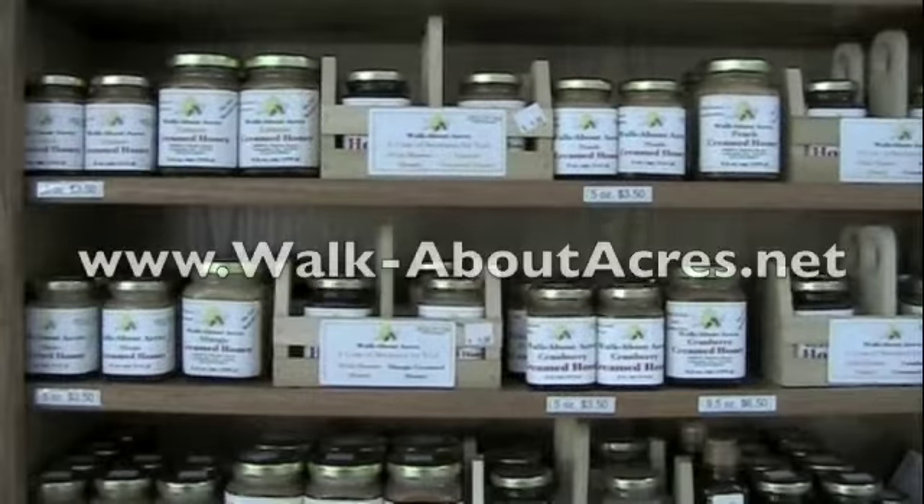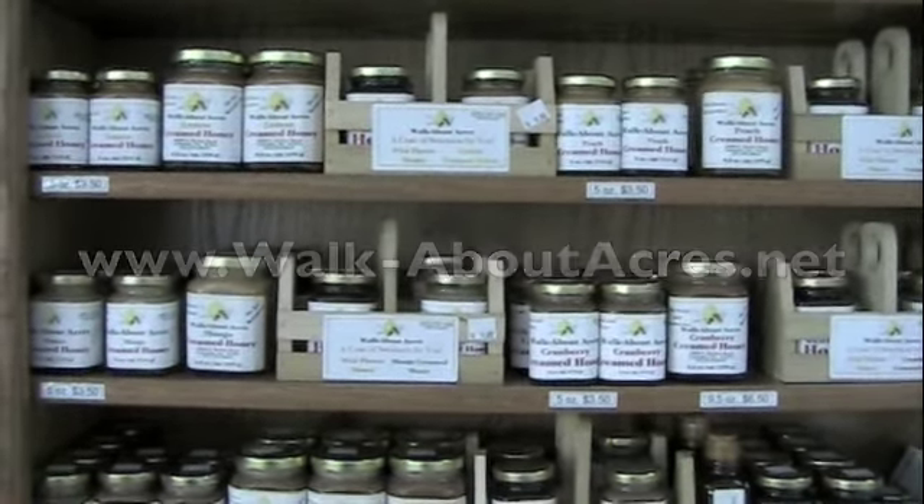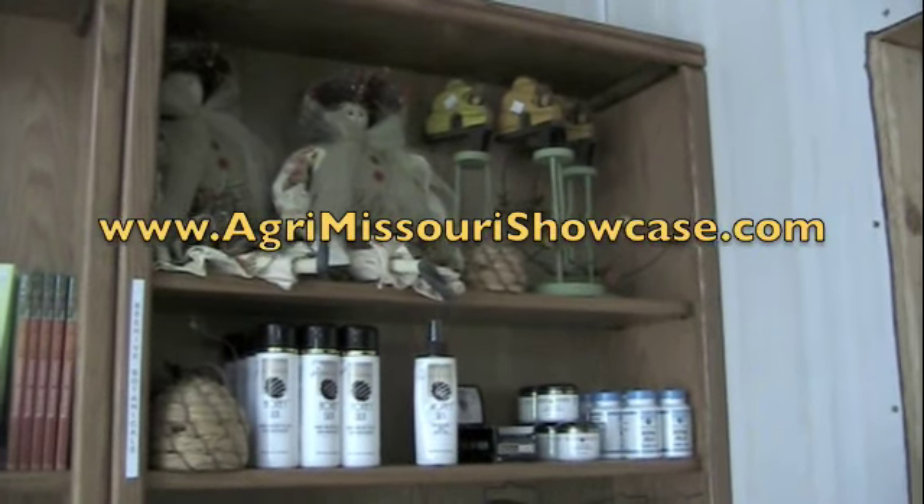Learn more about Walk About Acres at walkaboutacres.net. I'm Amy Winder for the Agri Missouri Showcase.